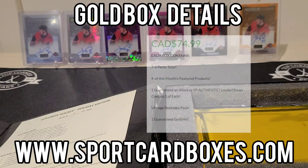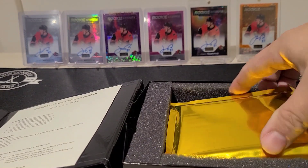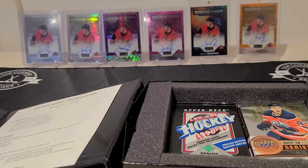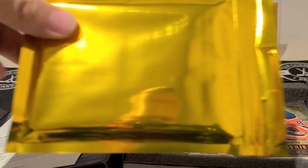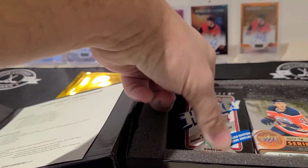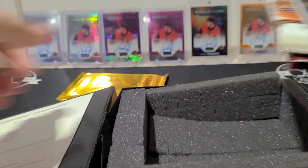We've got about seven to eight packs total. The featured products are SP Authentic and Allure. Here's the gold pack — put that to the side. You also get one vintage pack per Gold Box. And here we go!